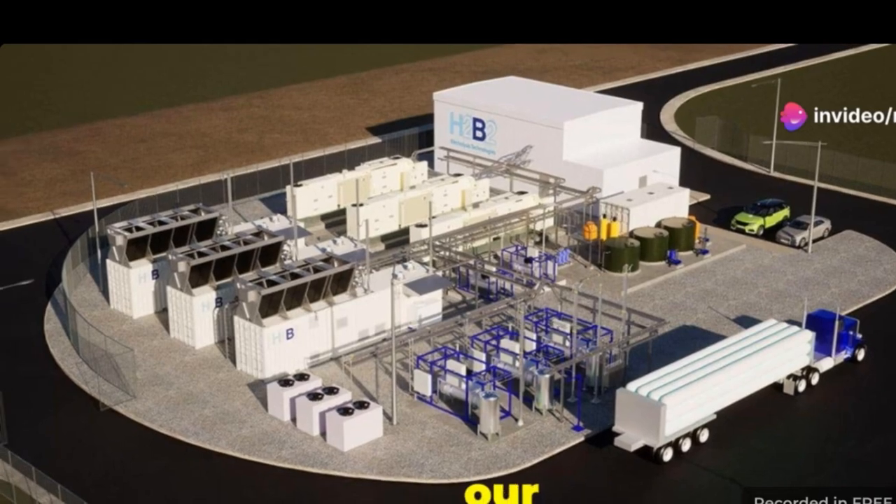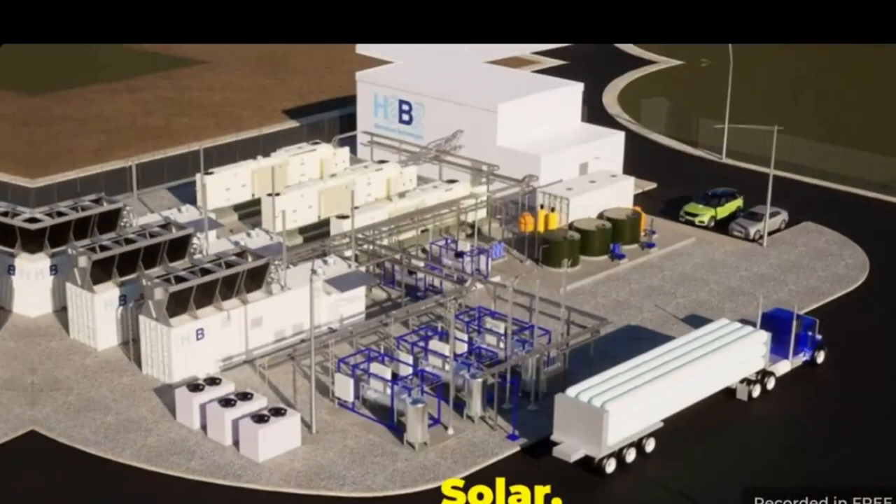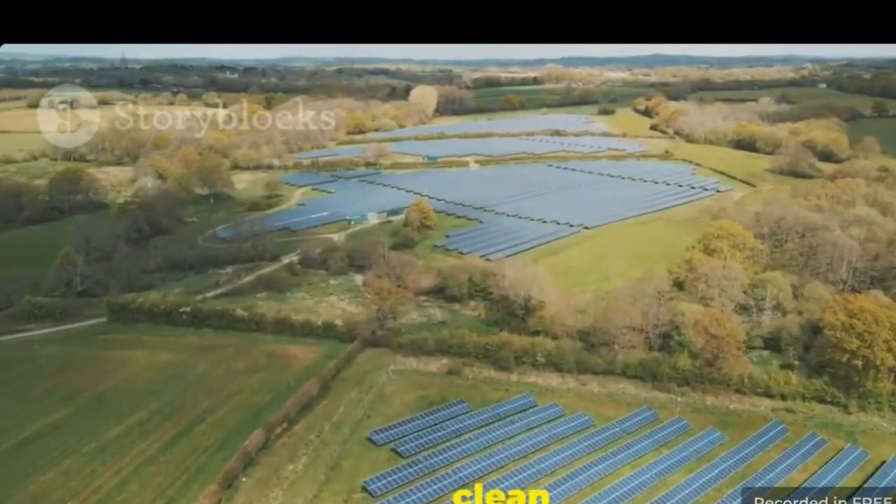Renewable energy is essential for our planet. We need to move away from fossil fuels. Solar, wind and hydrogen power are the future. These technologies can provide clean energy.